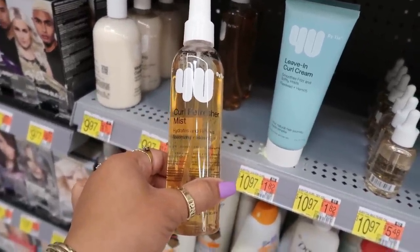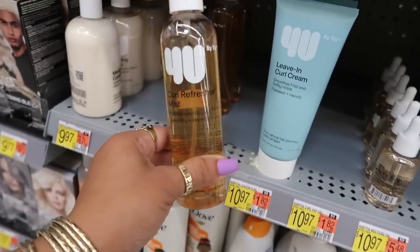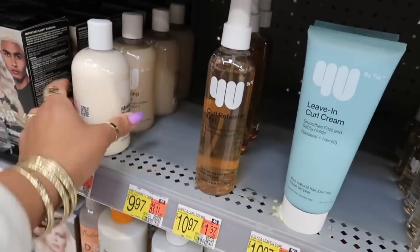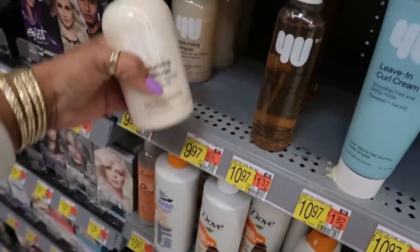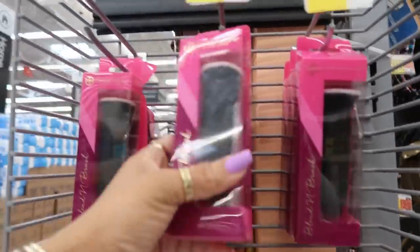Which one is it? Oh — Tia the Twin. I've heard a lot of reviews on her stuff online. I'm not gonna try it, but yeah, I've heard a lot. Candy Couture.